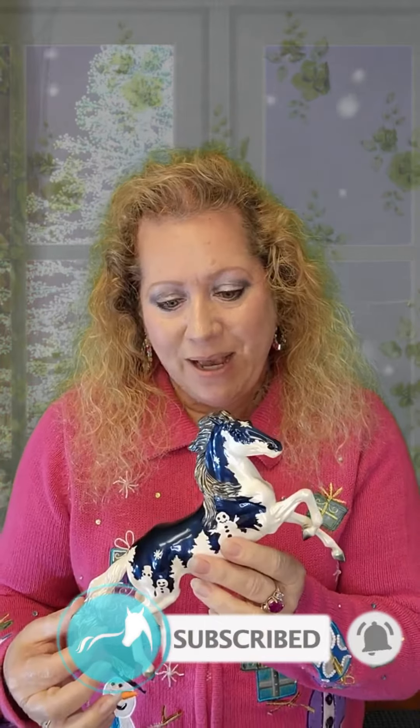I've got the package right here — some of you might be able to identify this through the bubble wrap. This is Neva. Neva was a Christmas holiday web special release in the classic size, or the freedom size.